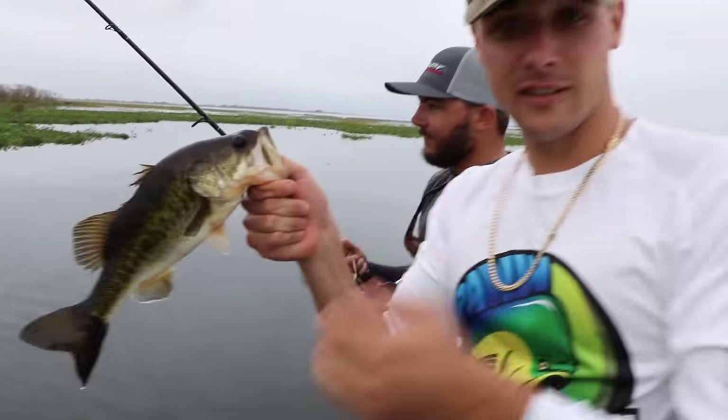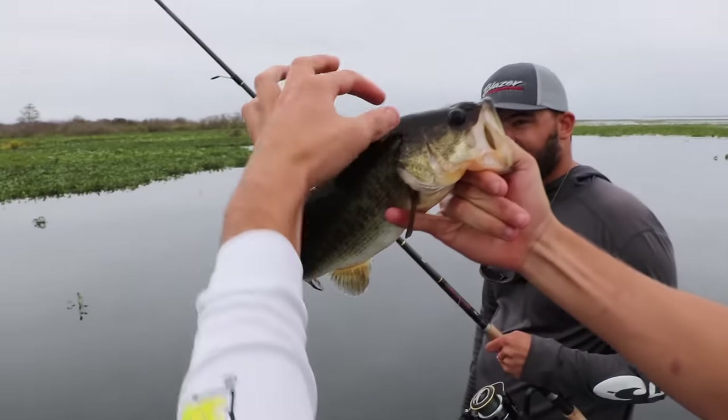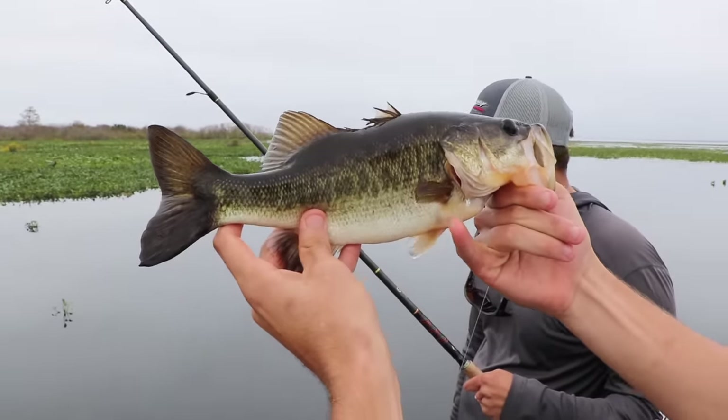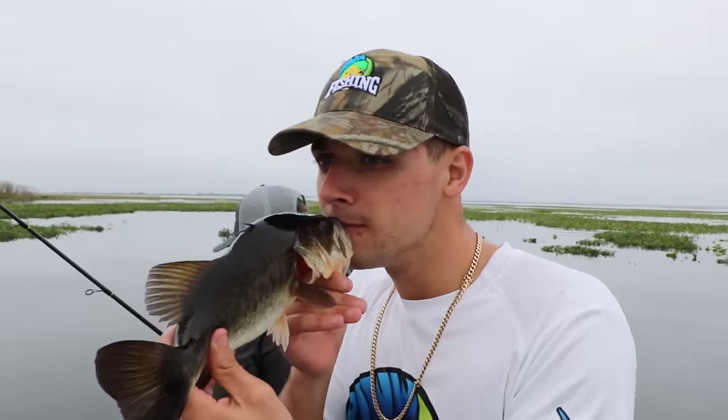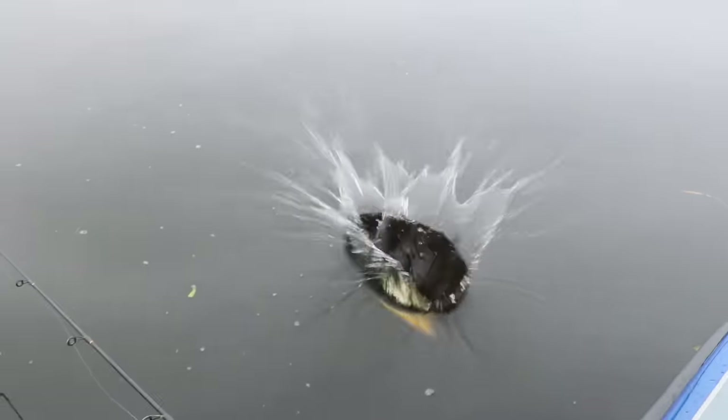Little guy. Alright guys, so we literally just got here. Beautiful little bass. Now this bass doesn't even look like a bass from where I'm from — this guy has shoulders embedded into him. Beautiful. I love the smell of fishies. Bye buddy. Guys, let's get a big one.